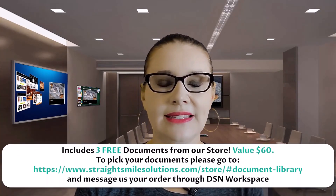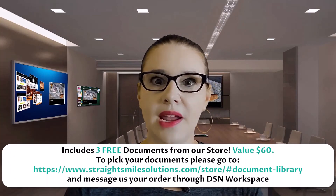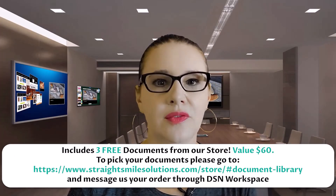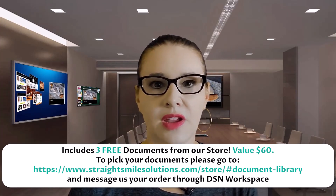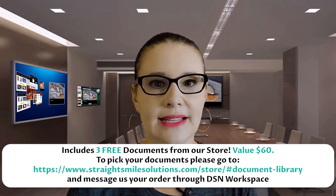You also get access to some of our documents — you get three store documents for free. You can go to straightsmilesolutions.com/store and click on the store button to see our documents. If you're getting started in ortho, you're going to need paperwork, and we've got templates ready to go. Normally those are $20 each, but you get up to three free as part of DSN. Just let us know which documents you want and we'll send them to you. We usually like to have a little conversation first on a few of those just to make sure you're using them correctly and understand the why behind the documents.